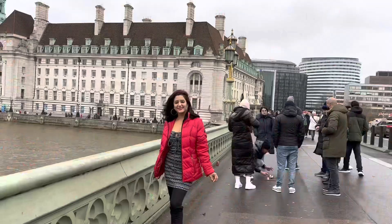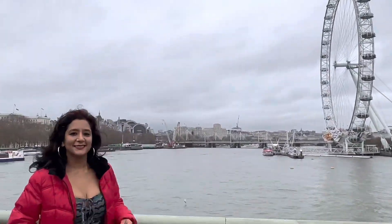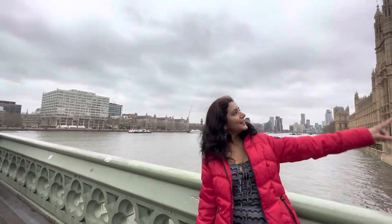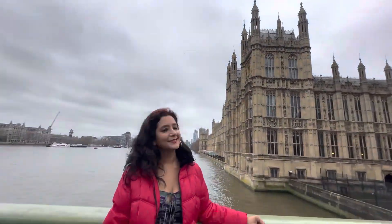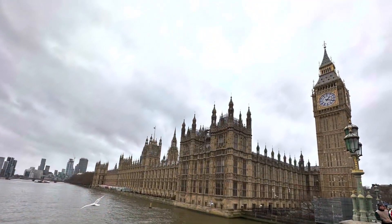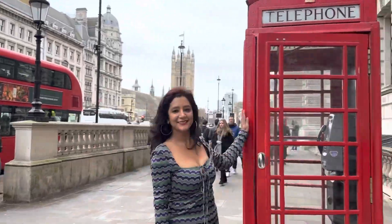Finding good food in London is never a problem — you will always find delicious food everywhere. These are some of the most iconic places to visit in London: the London Eye, the Big Ben, which you absolutely have to visit. And I'm sure you know what this is!